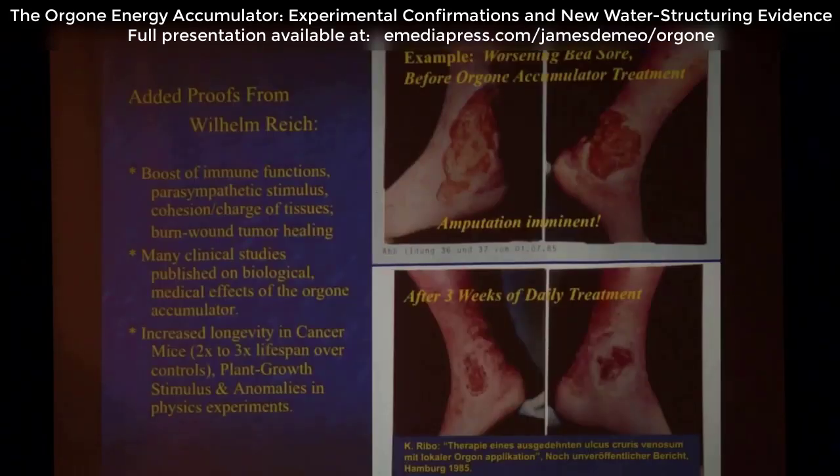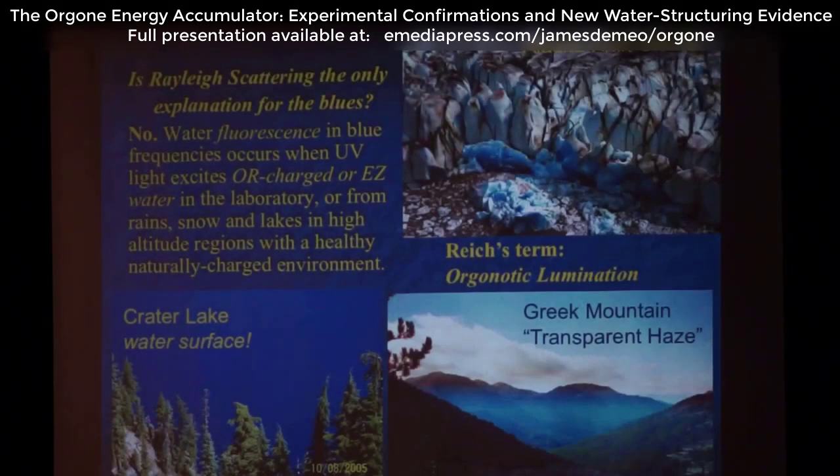Fairly typical effect. Also, just healing of wounds — this is something that has been documented by physicians in clinics in Germany where they allowed this kind of thing to be used. One of the aspects that Reich raised was that the blueness of certain natural phenomena was an expression of the Orgone Energy, and he came to this firstly because of those bions with the blue color, which I showed you.